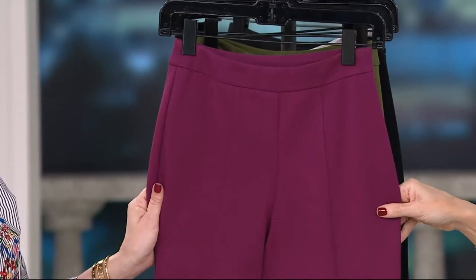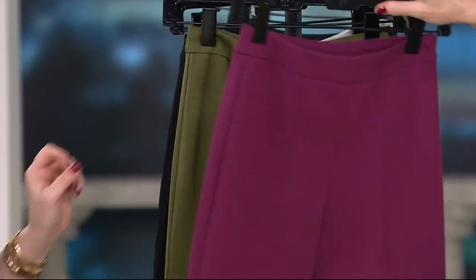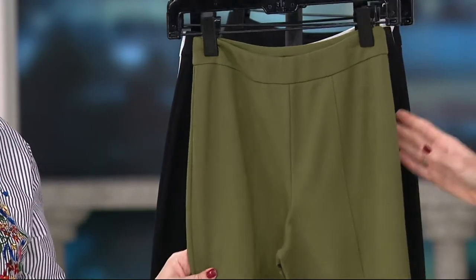Here is the Bordeaux — I love the Bordeaux. Then we have it in olive. Isn't that gorgeous?